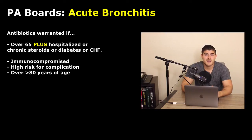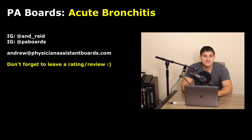That concludes today's video and podcast topic. If you guys have any questions or want me to do any type of topic review, please DM me on my personal Instagram at A-and-D underscore REID, or DM the PA Boards Instagram at P-A-B-O-A-R-D-S, or email me at andrew@physicianassistantboards.com. If you're listening on the podcast, a rating or review would be really appreciated as it helps us climb the ranks on iTunes. If you're seeing this for the first time on YouTube, please subscribe.